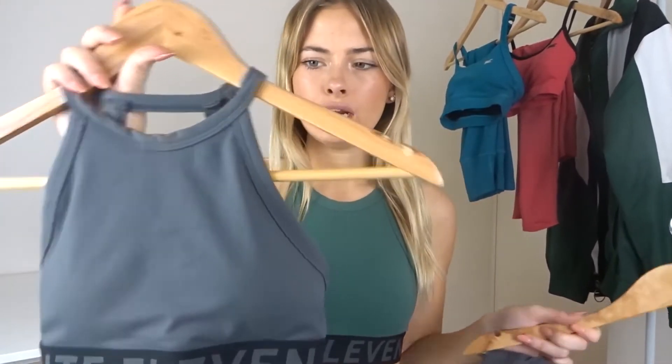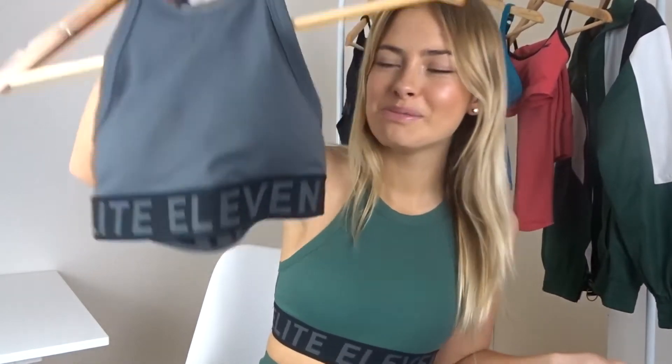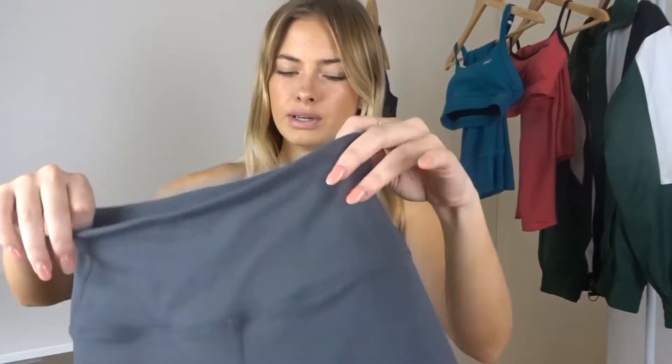Moving on to the third set — we have the sports bra in gray. I got three different colors in this cut because I'm literally obsessed. So this one is gray with the black and gray logo down the bottom, beautiful cutout, and removable pads. Then we have a little bike short here which has a little logo at the back — just your average cut bike short, nice and high waisted to hold everything together. This is the nylon and spandex fabric mix as well.